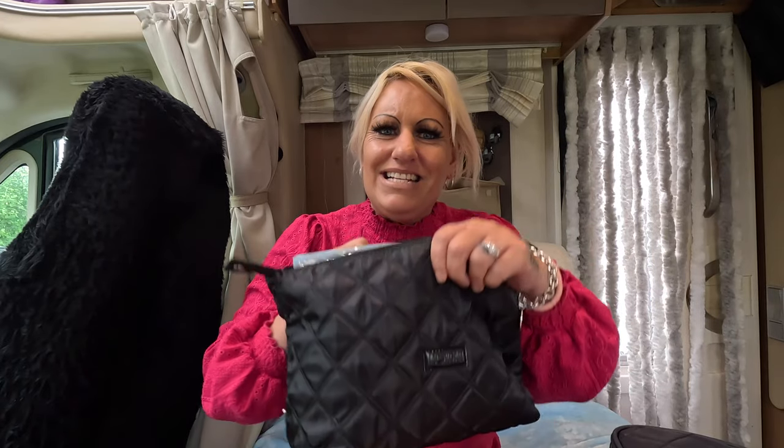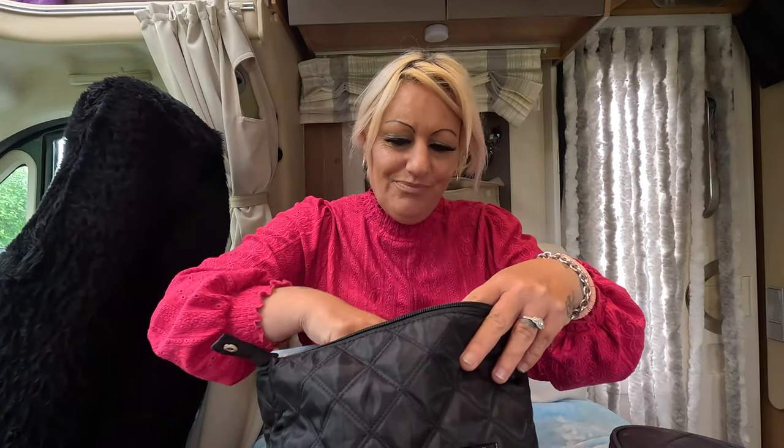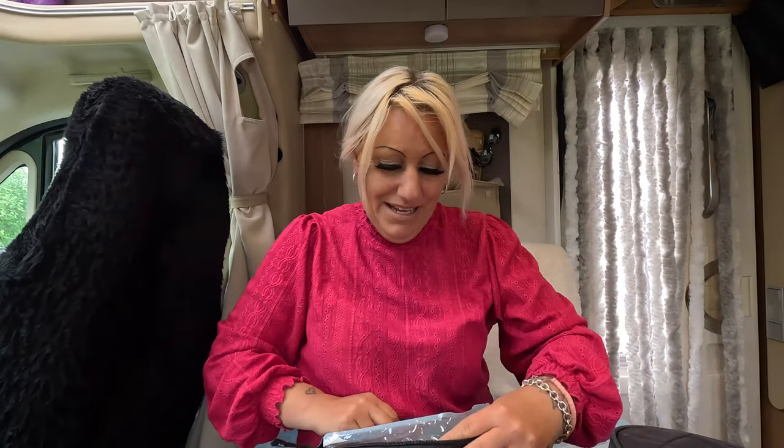Good morning - my throat has gotten better but I've got a little bit of chest pain today. So I'm going to try my best. What I've decided I'm going to do today is use my Amazon shopping haul with all my new makeup products - I want to actually try using them, so today I'm going to do my makeup.